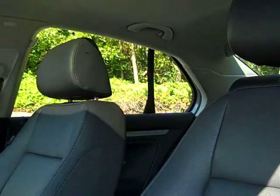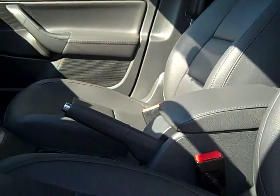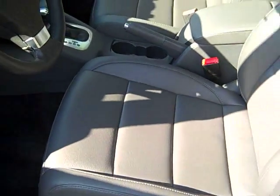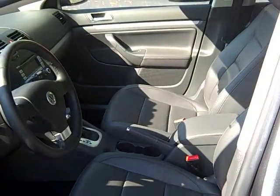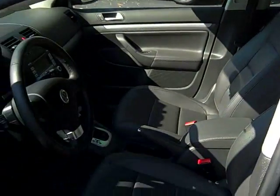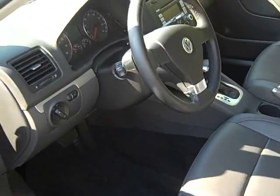This is not a leather interior — this is a V-Tex interior, which is even more exciting because V-Tex is a synthetic interior designed to simulate leather, except it requires less maintenance, it breathes better, and it's much more durable. If somebody has a sharp object in their pocket, it's less likely to puncture the seat. You don't have to keep using moisturizer on it to keep it from drying out. And because it breathes better, it's not going to be as hot in the summer and cold in the winter, which is one of the biggest complaints of genuine leather seating.